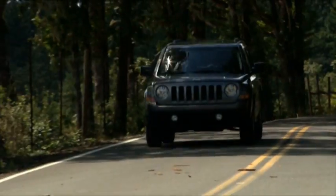This video is designed to help you quickly get to know some of the key features and trail-rated capabilities your new Jeep Patriot is equipped with.